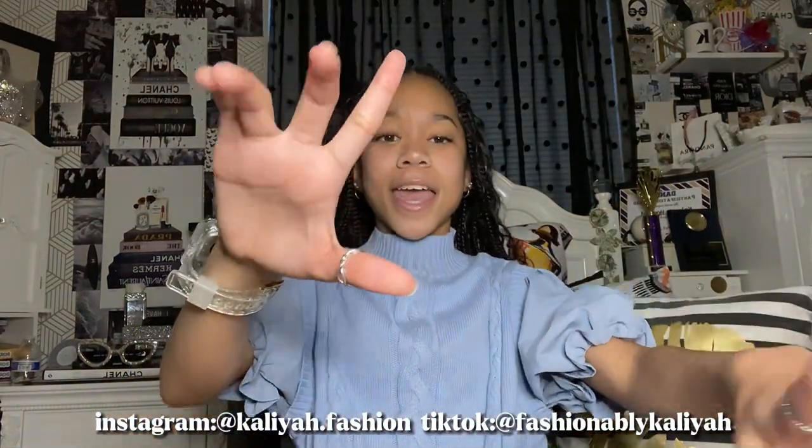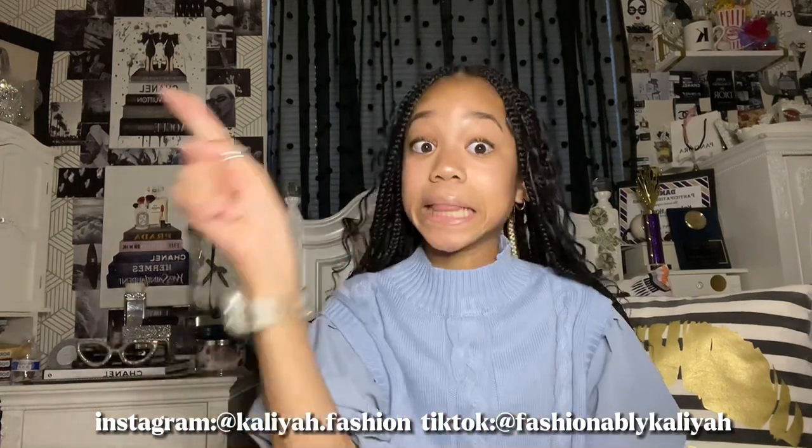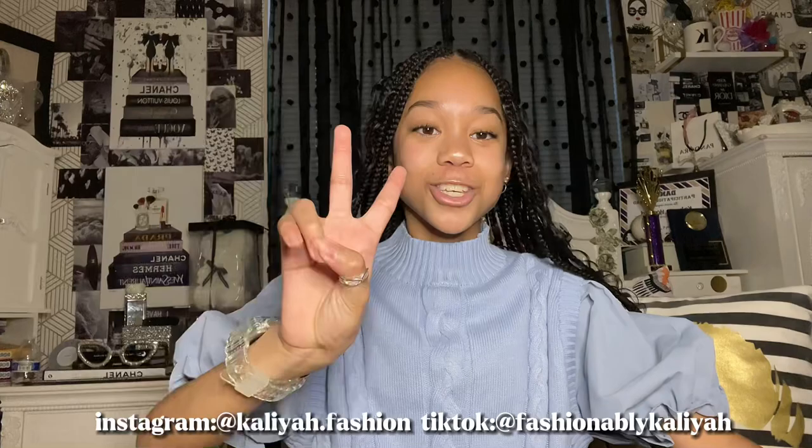That's a wrap on this video, aka Vlogmas Day 1. I hope you liked this video and got some inspo to ask your mom, dad, family, or friends for Christmas gifts. Make sure you stay tuned for tomorrow for Vlogmas Day 2 and hopefully we can get all the way to the 25th. Bye, and remember to stay fabulous!